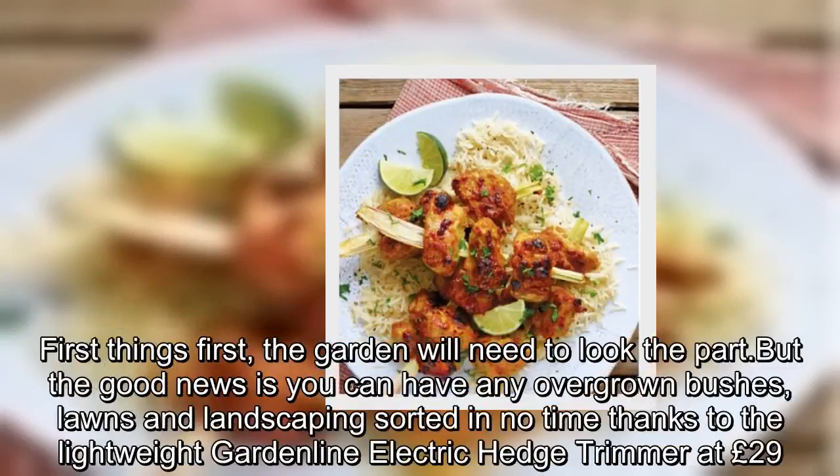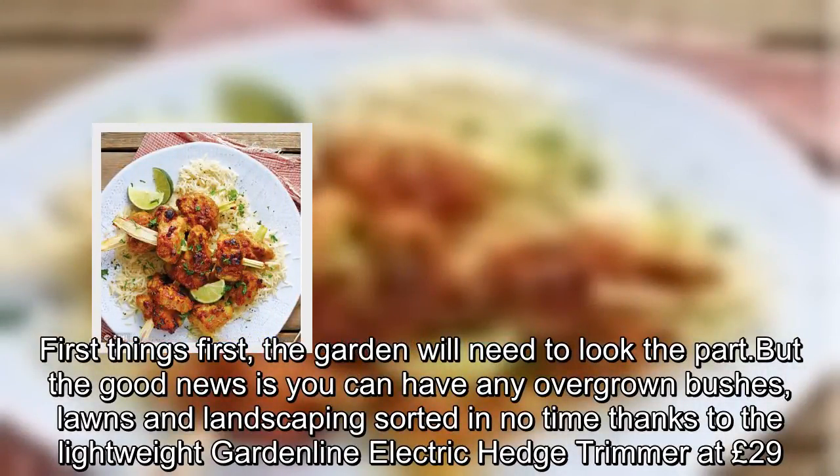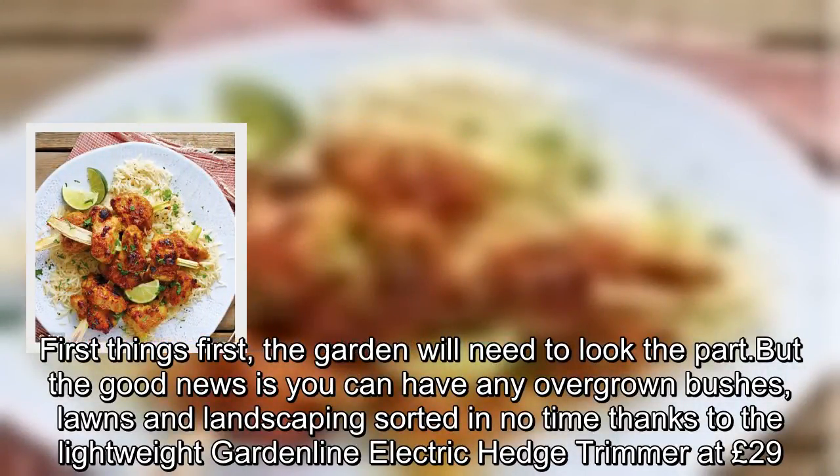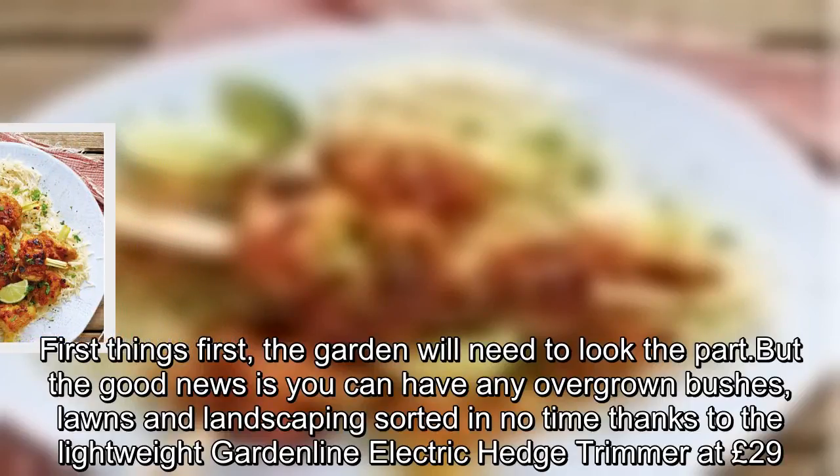First things first, the garden will need to look the part. But the good news is you can have any overgrown bushes, lawns and landscaping sorted in no time thanks to the lightweight garden line electric hedge trimmer at £29.